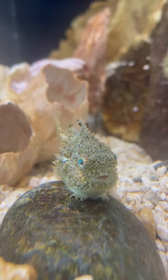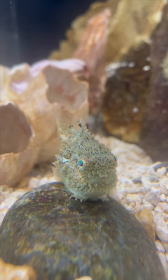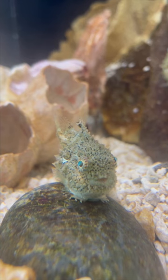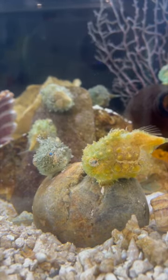The answer is that God, the creator of all life, has designed lump suckers to still be able to thrive in their environment. To help with buoyancy, the lump sucker skeleton is made up of cartilage, which is lighter than bone. The fish also has deposits of jelly underneath its skin that help it to float.